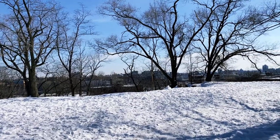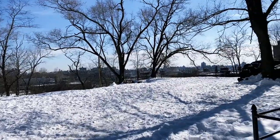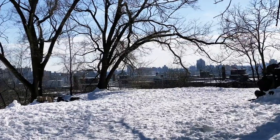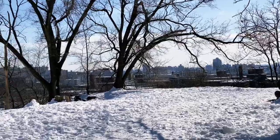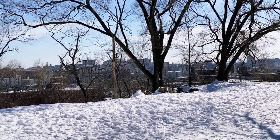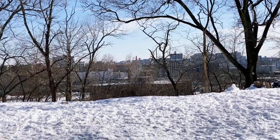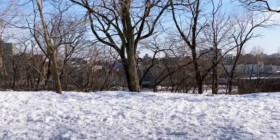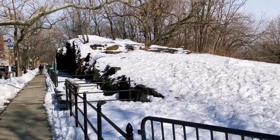A lot of these houses do have yards. Here we can see views of the Bronx in the distance and the other neighborhoods of Manhattan. Still lots of snow on the ground. And here we have some Manhattan schist sticking out, and some older light poles as well.